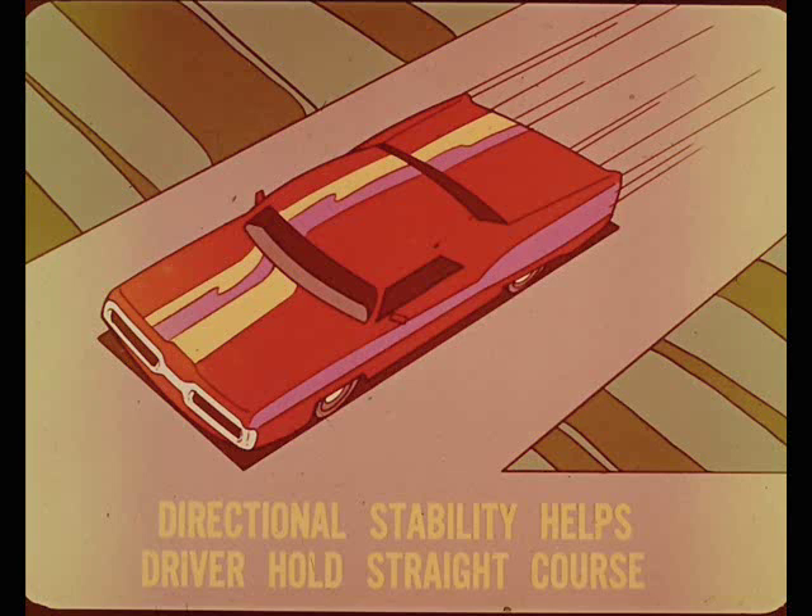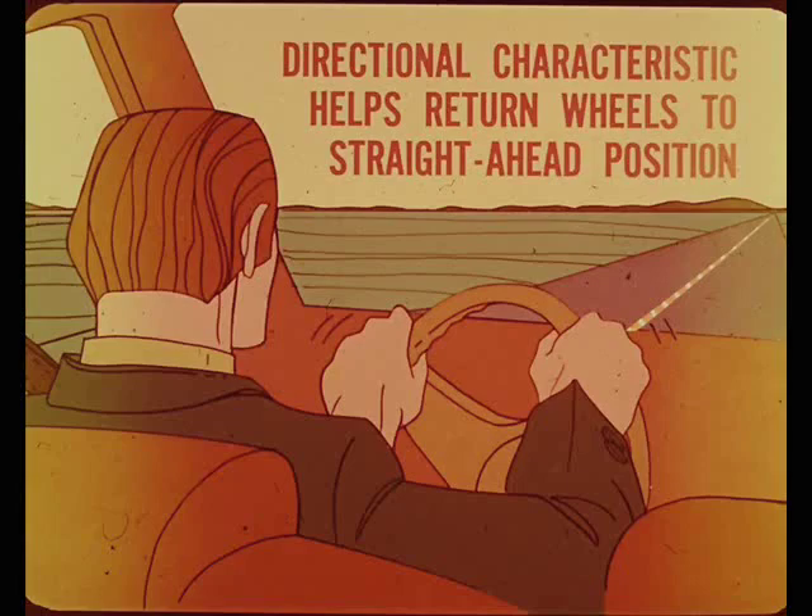Directional stability helps the driver hold a straight course without making continuous steering corrections. Ideally, only very light force at the steering wheel is enough to keep the vehicle headed on a straight course. This directional characteristic provides a slight turning load, which stabilizes steering control through turns. It also helps to return the wheels to the straight-ahead position when coming out of turns.